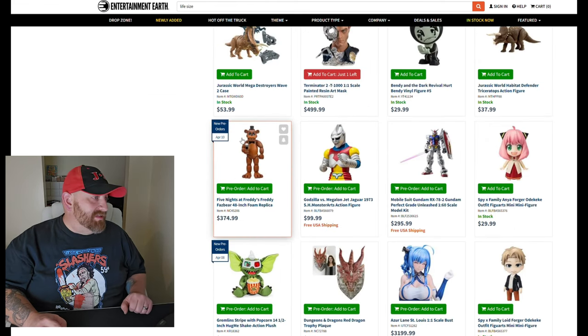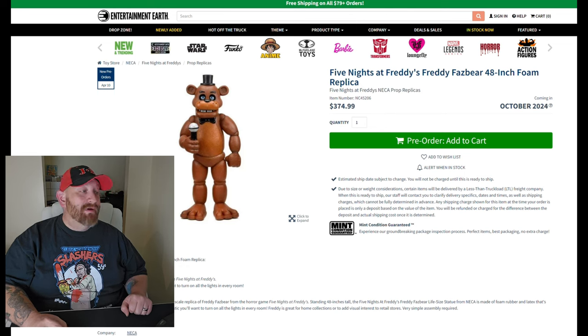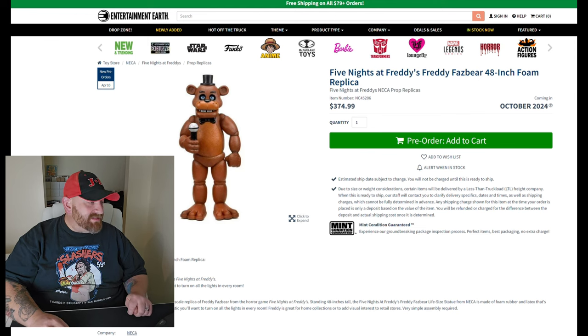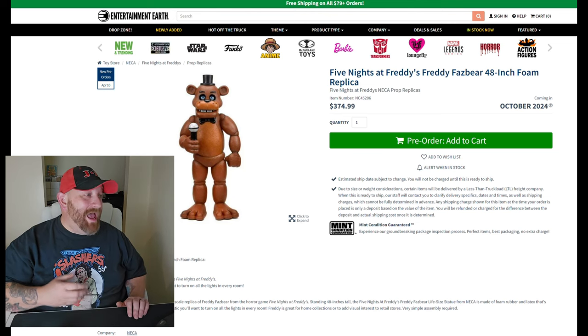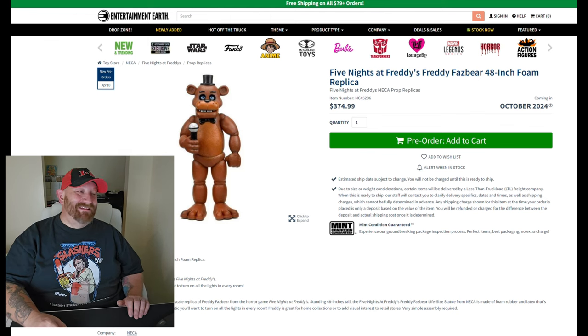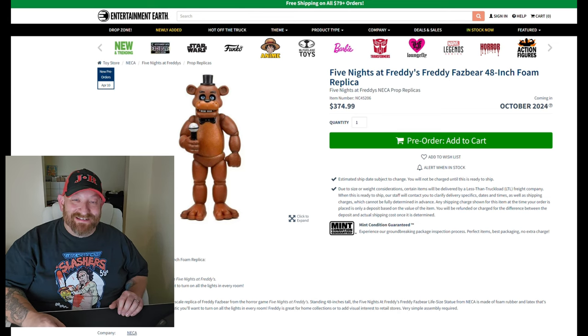Here's one you guys will like: Five Nights at Freddy's Freddy Fazbear 48-inch foam replica. Made of foam, rubber, and latex — no lights, no animatronics, no sounds — $375. I know there are a lot of you in the comments going 'I would definitely buy the Freddy Fazbear.' He is pretty cool, but 48 inches is only four feet; in the movie he's like seven feet.